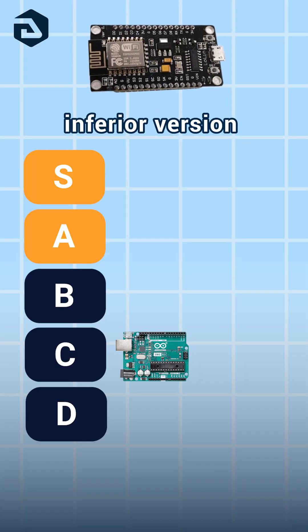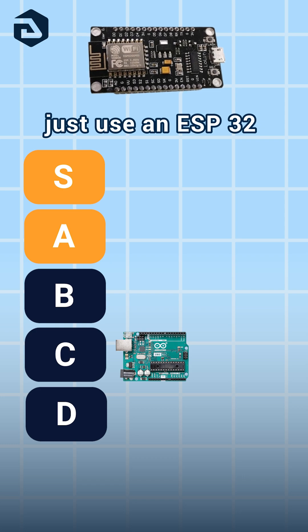ESP8266: this is like the inferior version of the ESP32. Just use an ESP32. C.